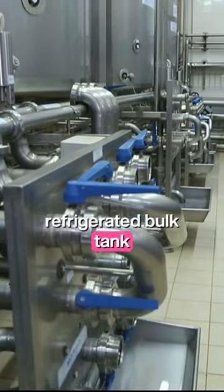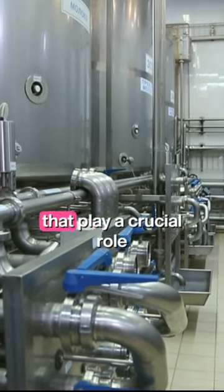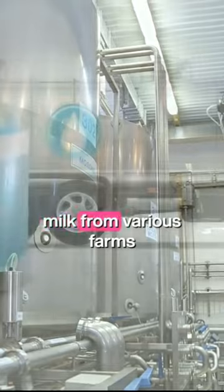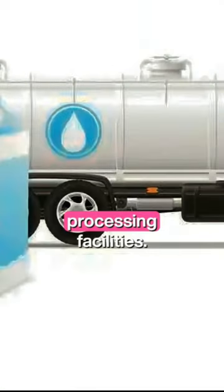Then enter the refrigerated bulk tank trucks, specialized vehicles that play a crucial role in milk transportation. These trucks collect milk from various farms and deliver it to processing facilities.